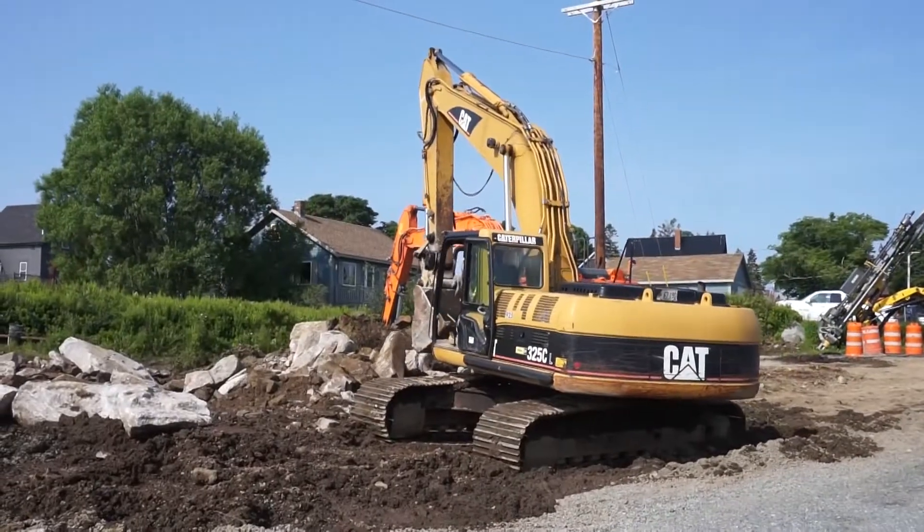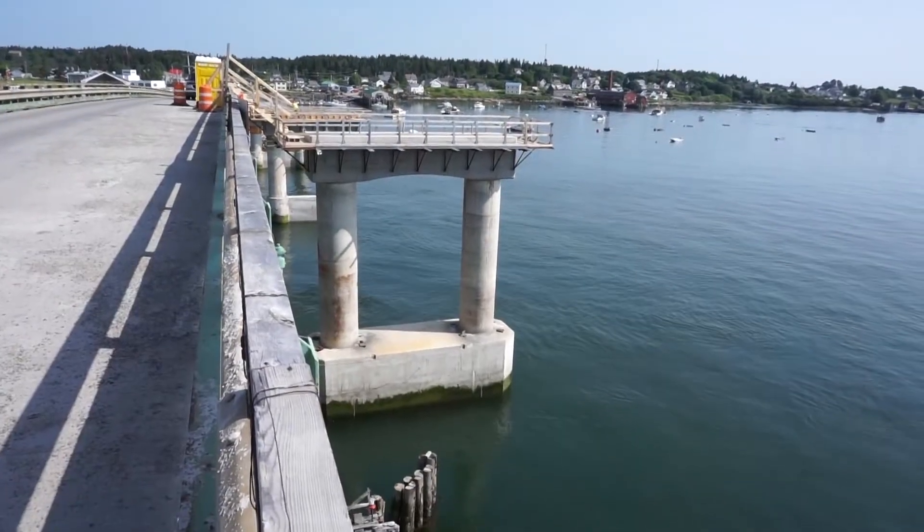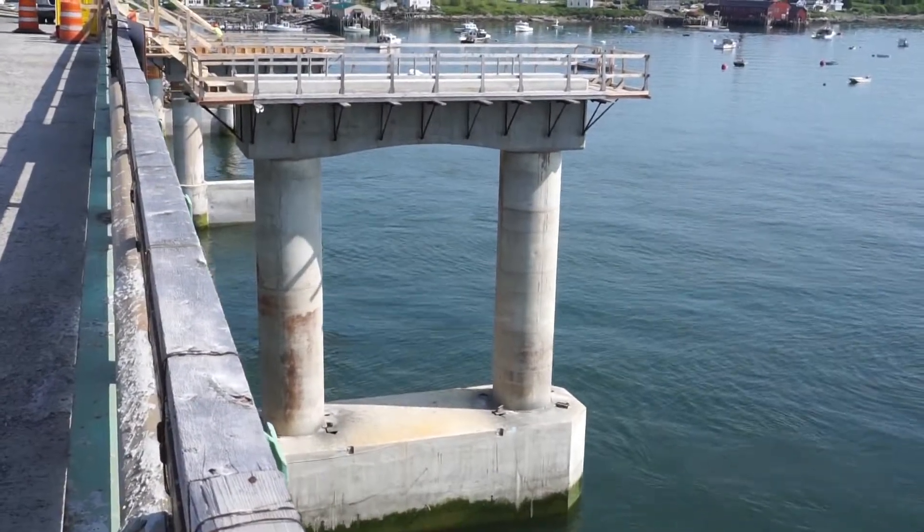Above these columns you see the pier caps. On top of the pier caps will be the bridge beams. The bridge beams will arrive by barge at the beginning of August, with the second load arriving in September.